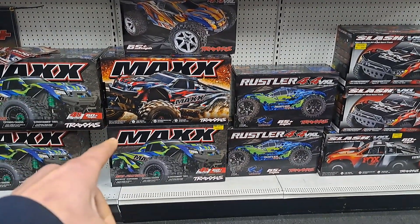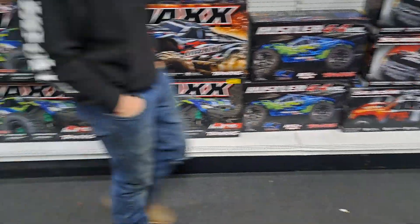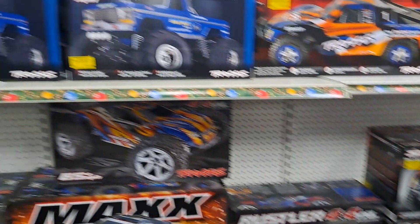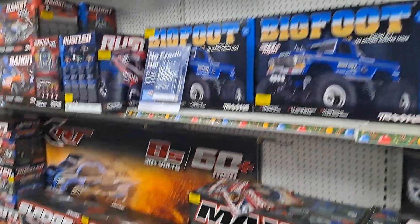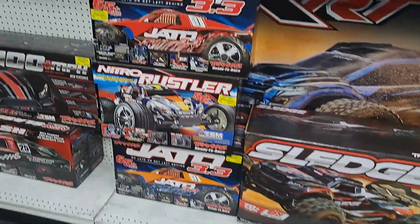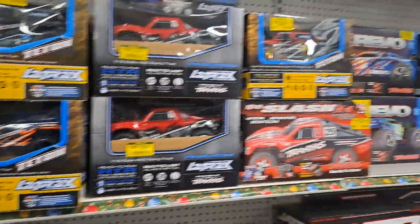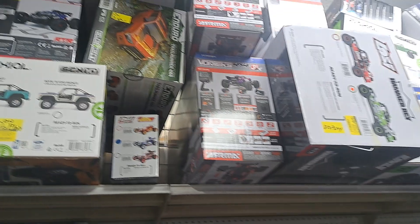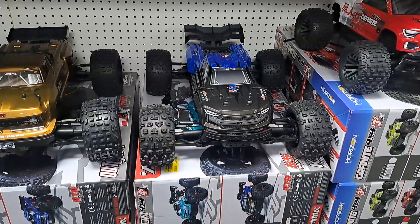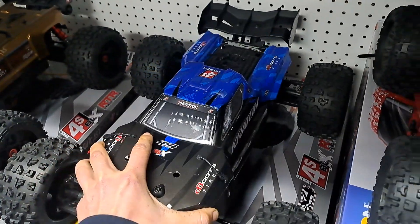And we got the Traxxas Maxx — I don't have it, I got the X-Max, I will be getting one eventually. We got the Rustler 4x4 VXL, of course the Slash VXL, the Bigfoot. The Sledge is now $700 — used to be $800, so that's cool. I think I might start a layaway today. The only Creighton I don't own — I got the 6S and the 8S — so I might be starting a layaway with that.